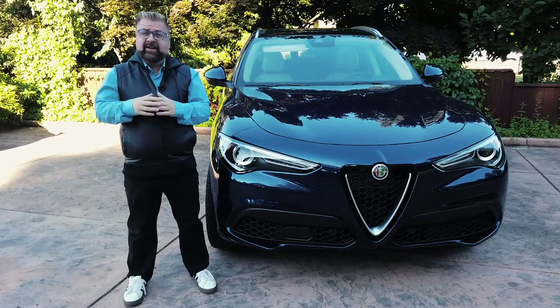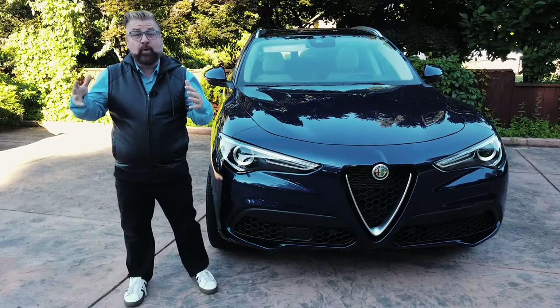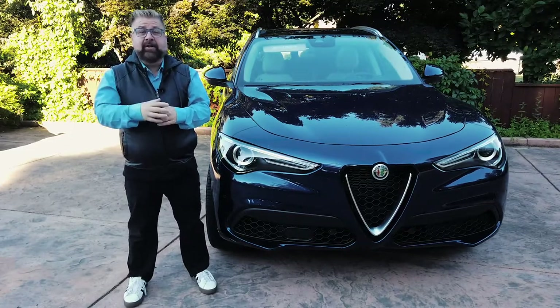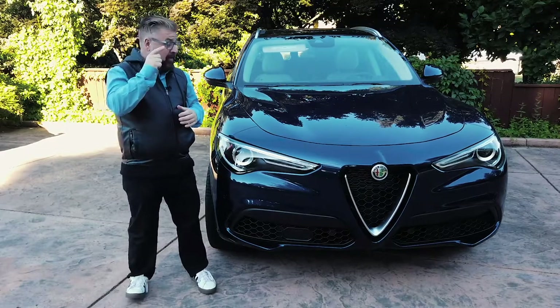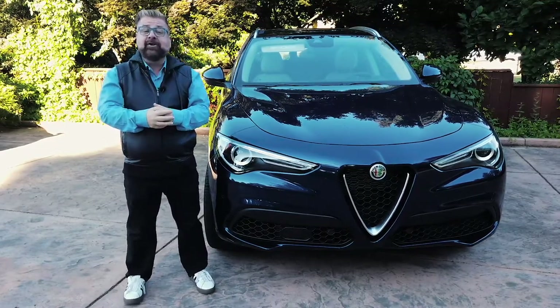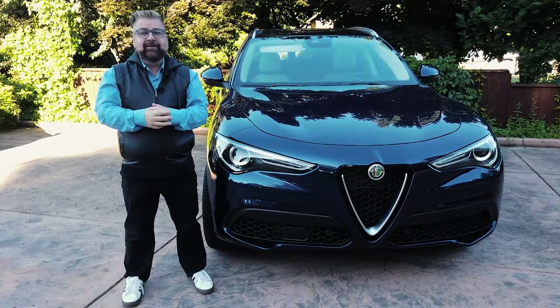We're all celebrating birthdays very differently under COVID-19. A lot of times we can't do the things that we want to do, but there's one birthday that we should be making a big song and dance about, and that's Alfa Romeo, because they are celebrating 110 years. And let me tell you, they still got it.